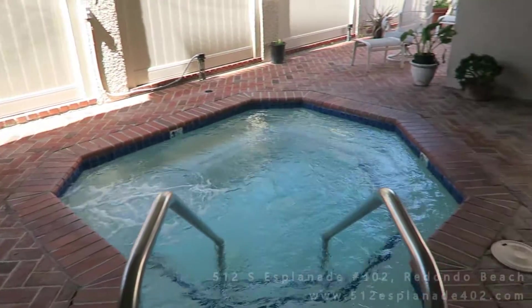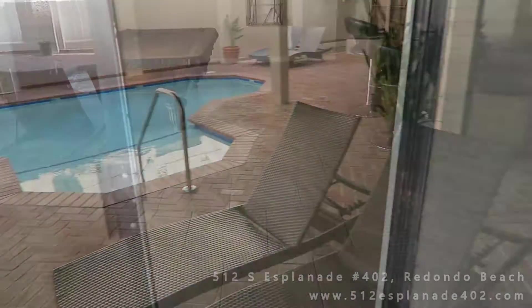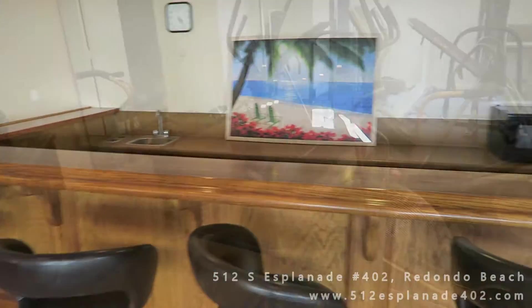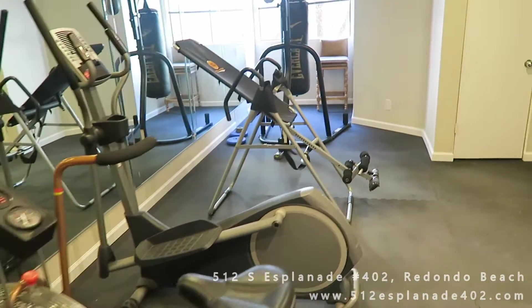Let's start with the community amenities inside the complex. You have a hot tub that's heated year-round, a gorgeous pool, and ample space to stretch out and chill. Then you have the rec room with billiards and a bar area. This is a perfect setup for a pool party.